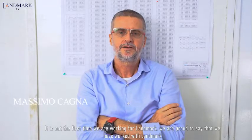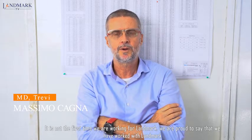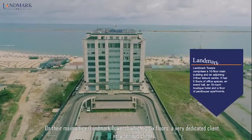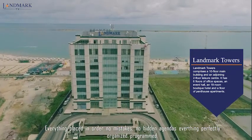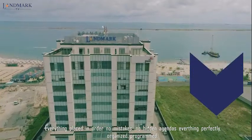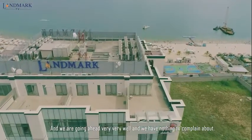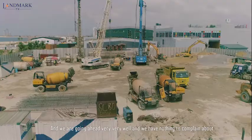It's not the first time we are working for Landmark. We are proud to say that we have already worked with Landmark on their main office, which is six floors. A very dedicated client, very serious client. Everything placed in order, no mistakes, no hidden agendas. Everything was perfectly organized, programmed, and we are going ahead very, very well and we have nothing to complain about.